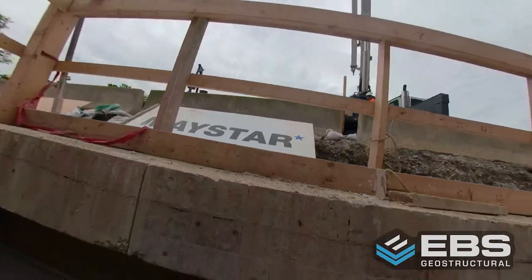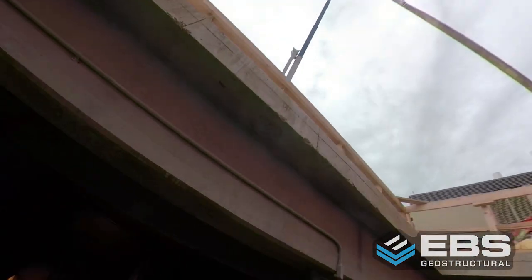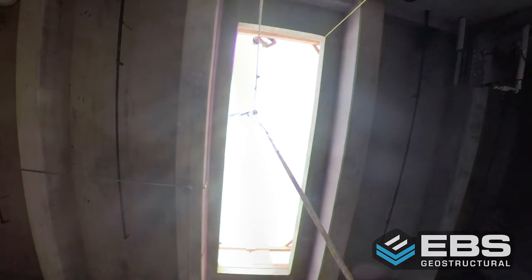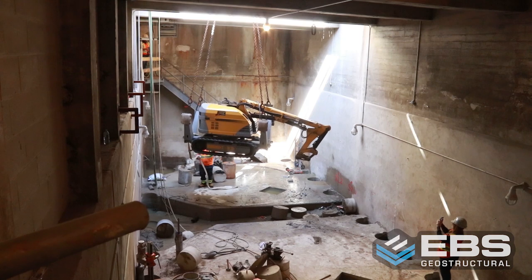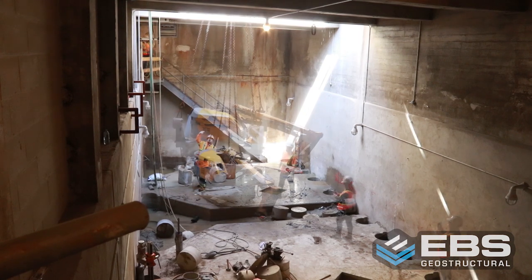Backed by our history of getting into challenging locations, we developed a solution, slicing a 1.4 by 5 meter hole between the structural supports. We were then able to crane our equipment and material to the floor of the vaults, some 30 feet below.